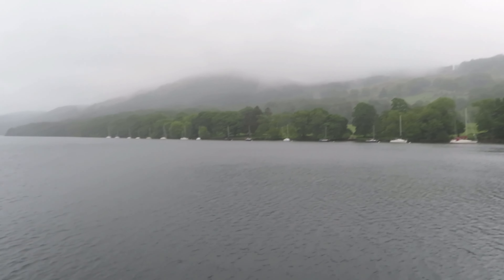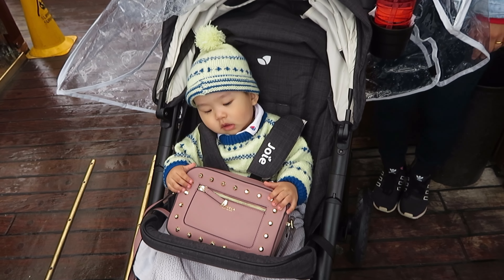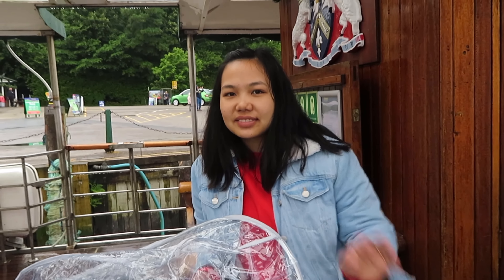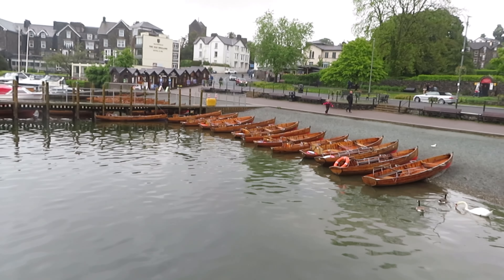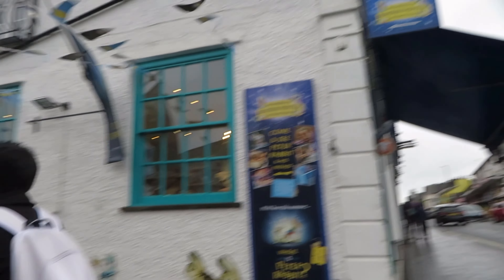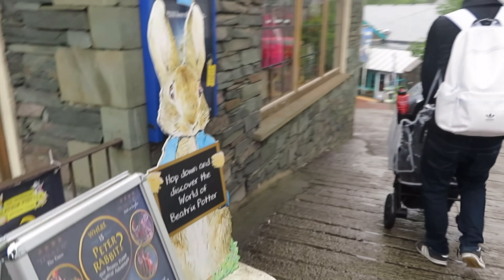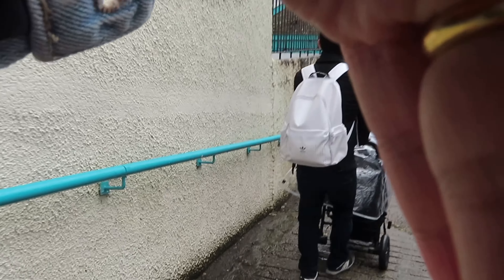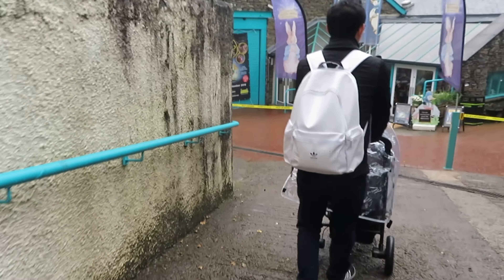Look at my baby — it was his first time on a boat, he looks a bit sleepy. And just like that we have arrived at Bowness on Windermere. Now we are heading towards the world of Beatrix Potter. It was a bit drizzly on that day, so hence why I'm covering my camera with my hand as we're walking towards it. Luckily, everything was indoors.